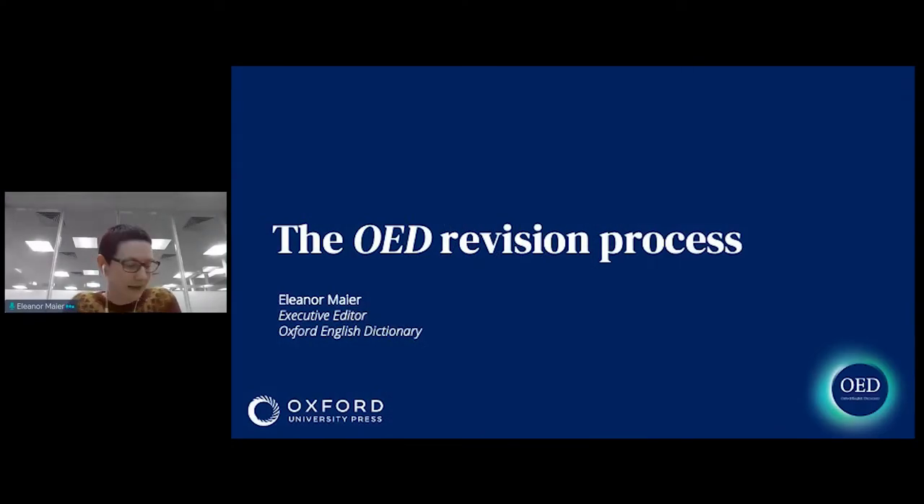Hi everyone, I'm Ellen Lemair and I've been working as a lexicographer on the OED for 16 years. I'm going to talk about the revision process, i.e. revising words that are already in the dictionary.